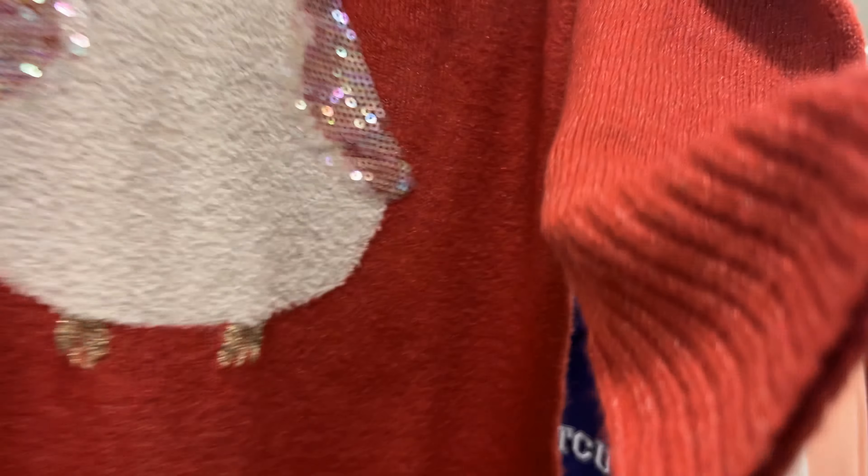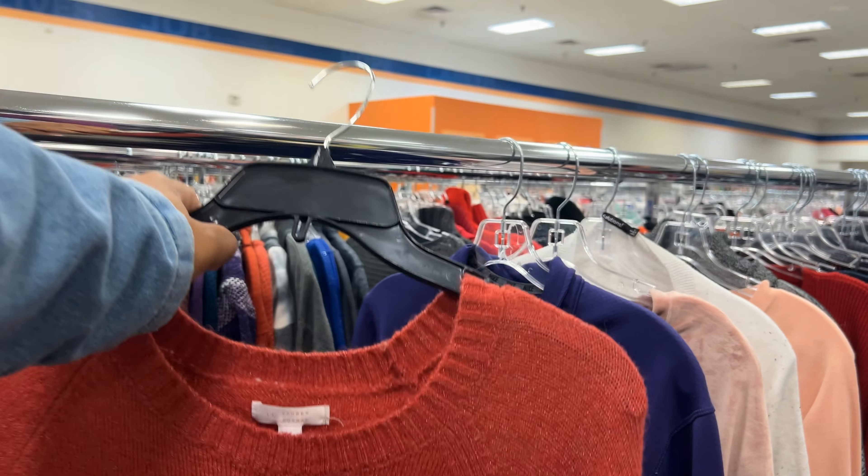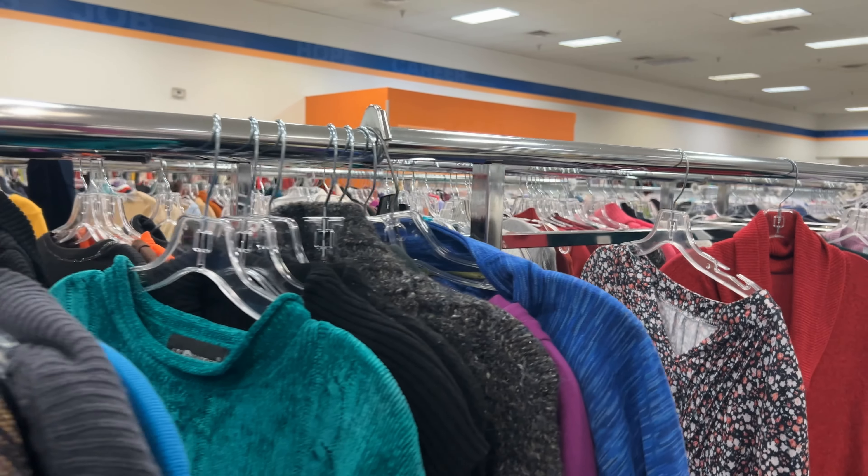I thought this Friends crop sweatshirt was cute, and K-Bear somehow thought it was for her just because it's crop. No ma'am — you are not wearing a crop top, girl, stop!